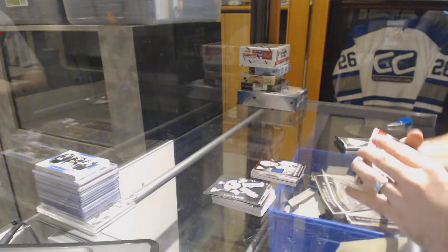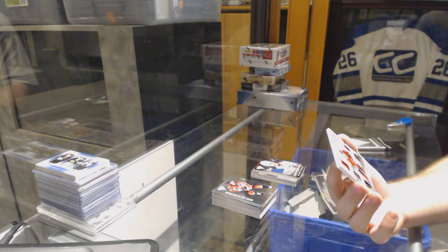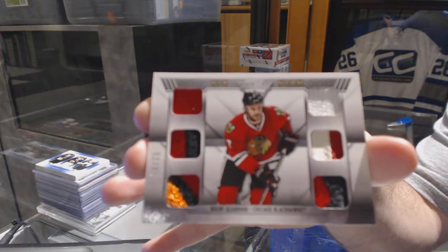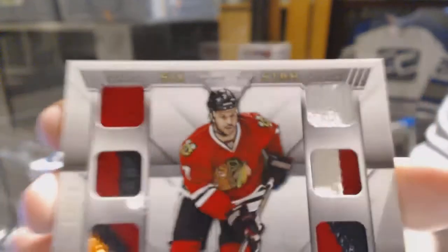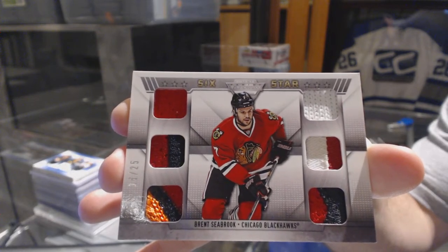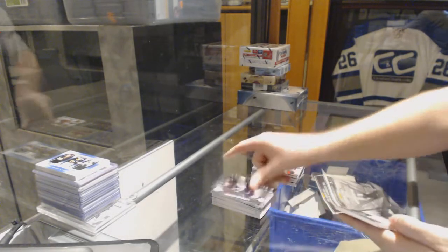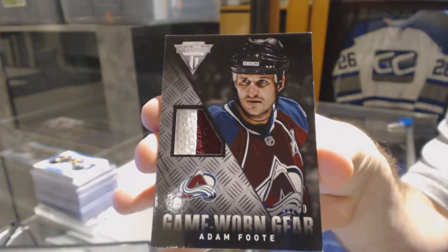For the Chicago Blackhawks, we have a six-star memorabilia numbered to 25 — Brent Seabrook, number 225. And we've got a game worn gear prime jersey numbered to 50 for the Avalanche — Adam Foote.